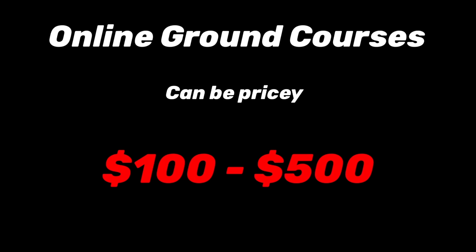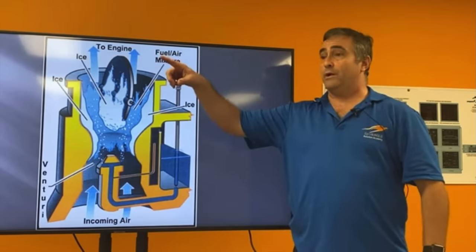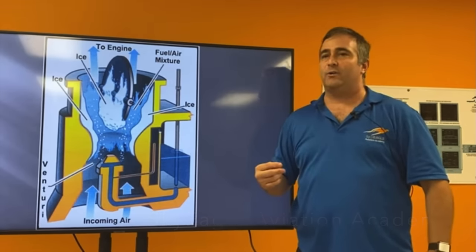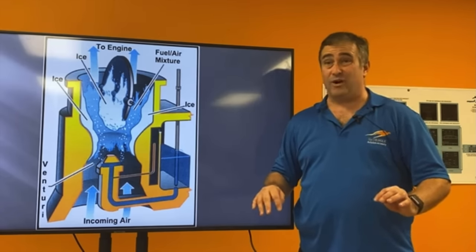There are a lot of ways to learn this material, but most people use an online ground course, and these are usually pretty successful. They can be pricey, ranging anywhere from $100 to $500. A few popular ground schools are Sporty's, King's Schools, and Gold Seal. After you complete the course, the school will send you an endorsement that allows you to take the written exam. A certified flight instructor or ground instructor can also give you the training and sign you off. Some places offer an actual ground school where you go in for a couple hours a week in a classroom setting.